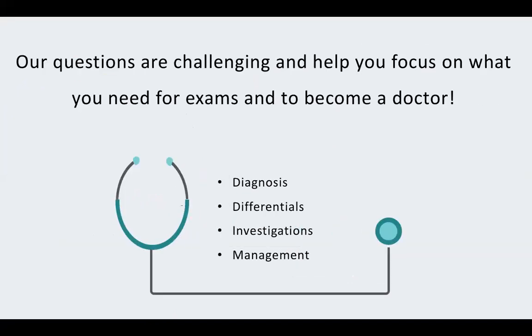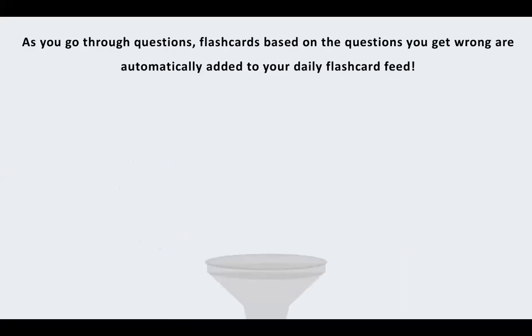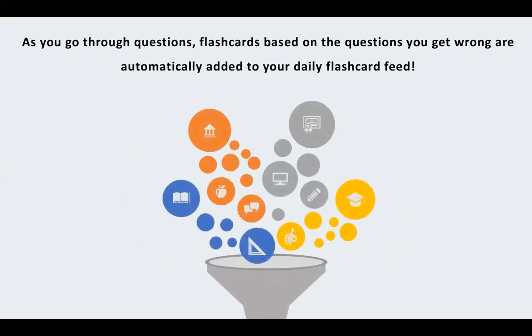Our focus is really trying to make good questions that make you think rather than just focus on rote learning. We focus on exams and being a doctor, and throughout this lecture I try to focus on important skills like diagnosis, differentials, investigations, and management. We've also developed a system where, if you do questions on our site, you can automatically add flashcards to your daily feed so it automatically populates in a very personalised way. That's why we call ourselves a next generation question bank.